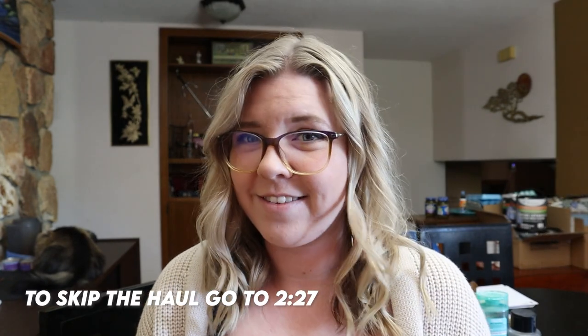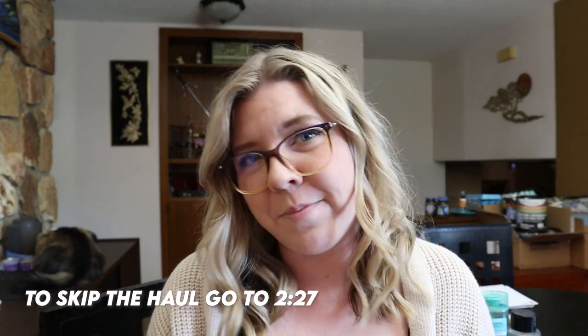Two days ago was Amazon Prime Day, and I ordered a bunch of stuff because I needed it, and some of it was on sale — not all of it — but it all came today. So I wanted to unbox it with you guys.